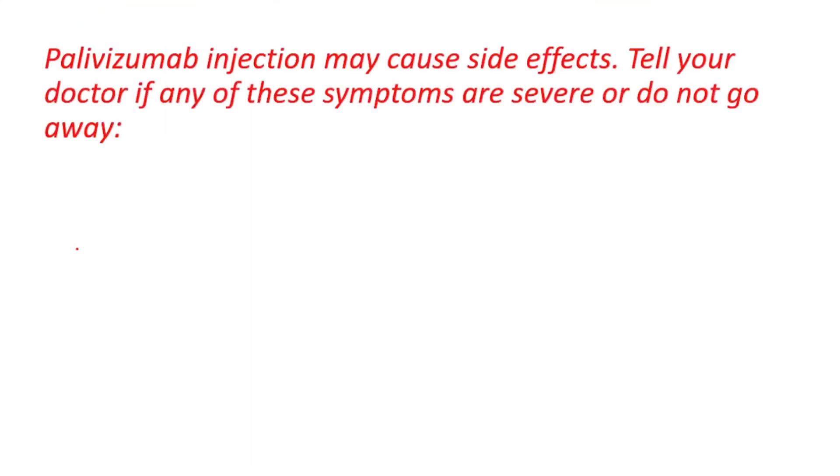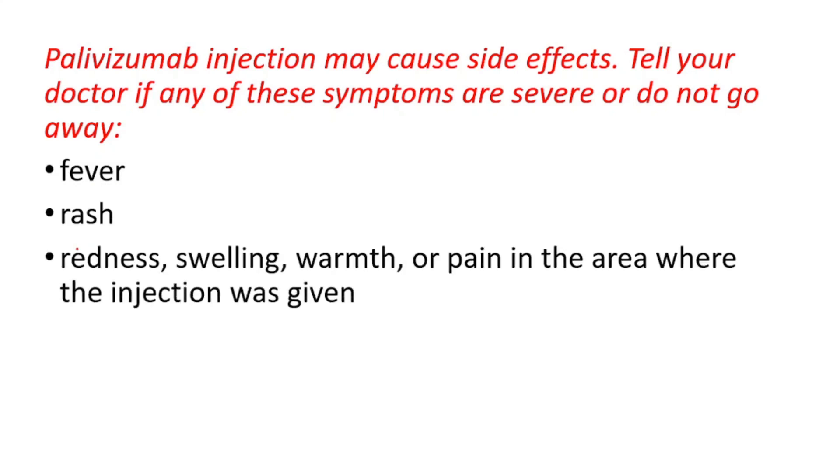Palivizumab injection may cause side effects. Tell your doctor if any of these symptoms are severe or do not go away: fever, rash, redness, swelling, warmth, or pain in the area where the injection was given.